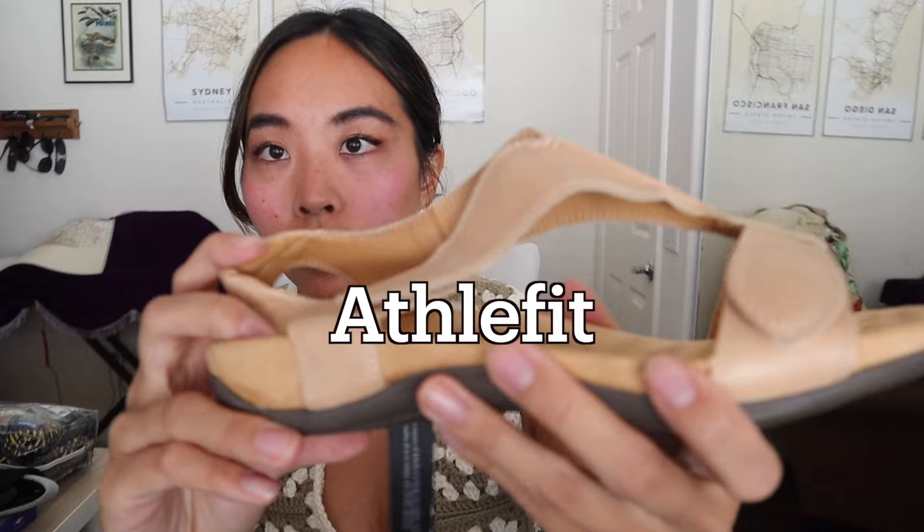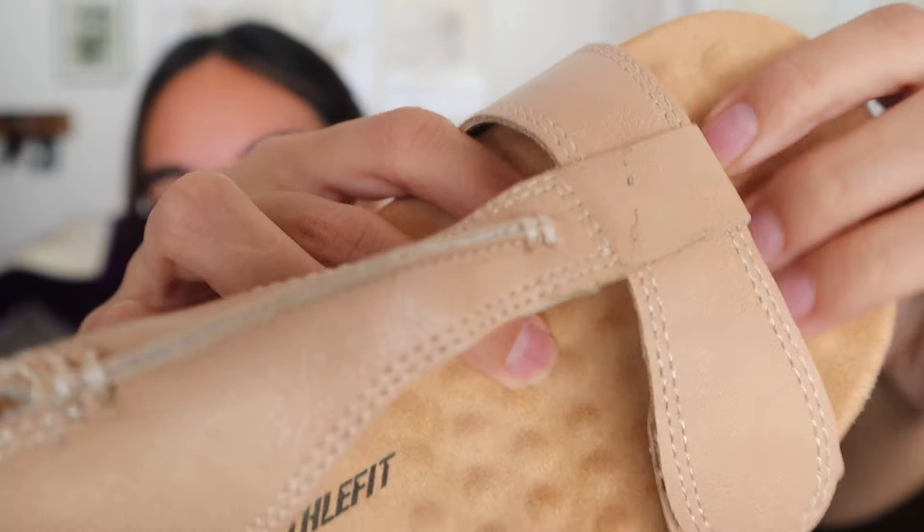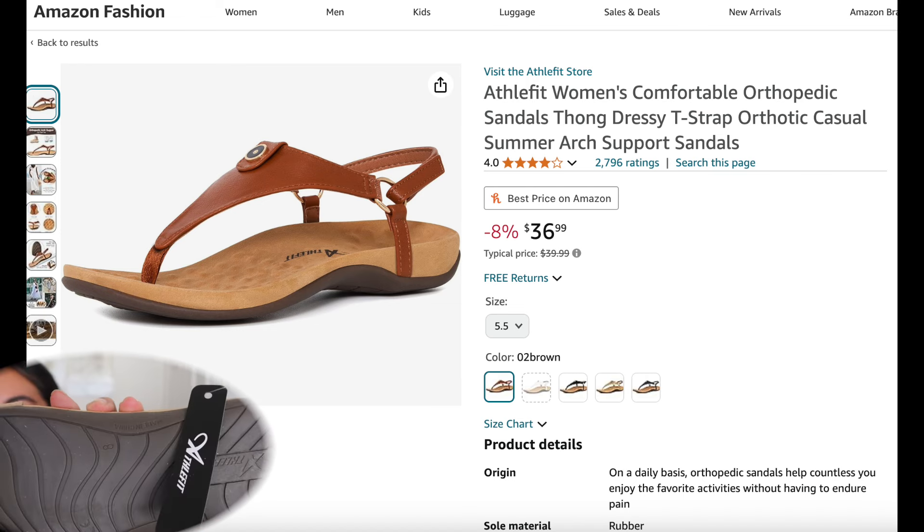I got these Athlefit sandals and they're actually really nice — a tan color with a spongy bottom, great for walking to the beach. They have very substantial soles and are very comfortable. The straps are velcroed — just a very good summer sandal.